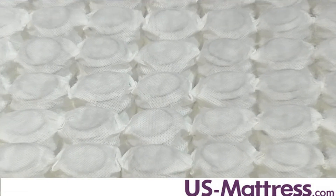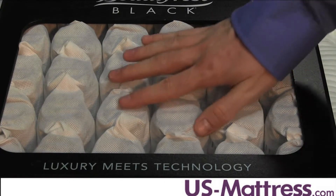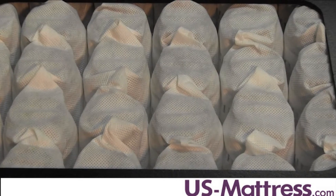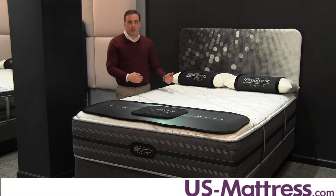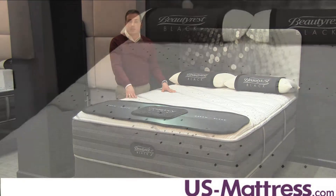Overall back support comes from Beautyrest's Advanced Pocketed Coil System, which features coils that are triple braided and individually wrapped to respond independently to the curves and weight of each sleeper's body. It also does an exceptional job of blocking the transfer of motion between couples, so when one partner moves or gets out of bed, the other partner will remain undisturbed and continue to sleep deeply.